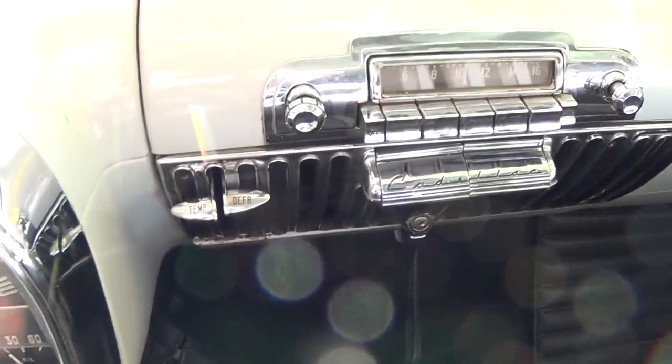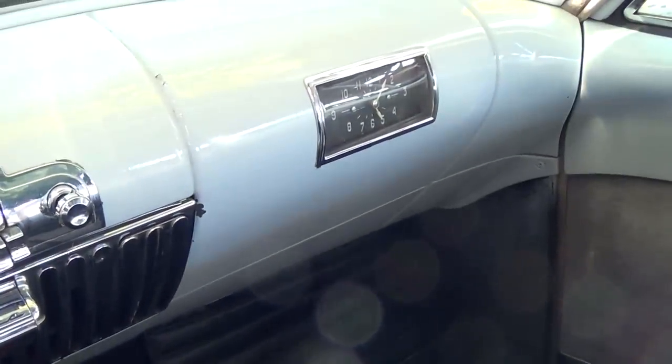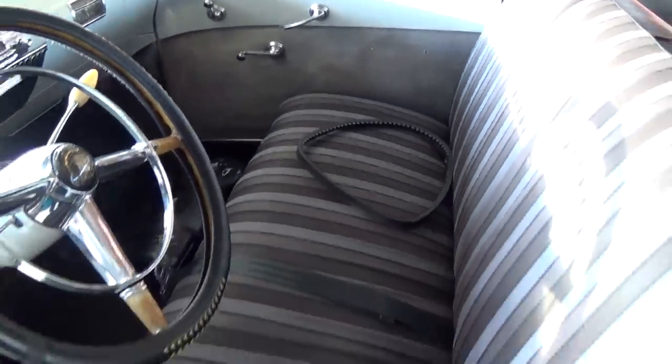Then you have your temp and defrost there. It still has the original Cadillac radio right here in the center, with a clock on the passenger side. It's definitely looking nice in there.